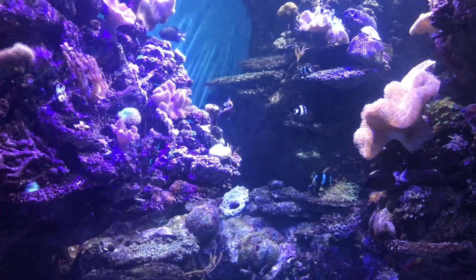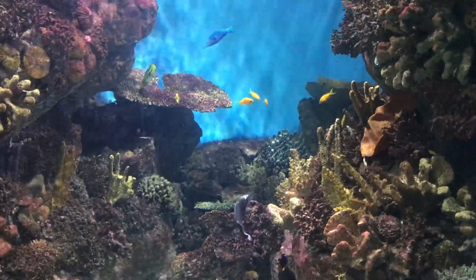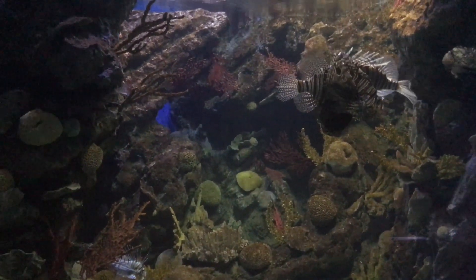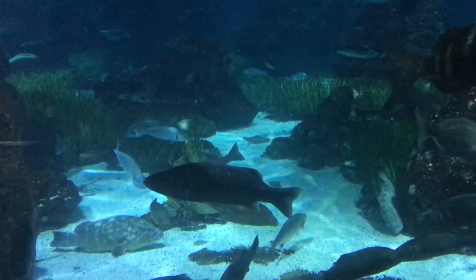In the 21 water reservoirs there are several thousand examples of fish, jellyfish, and polyps, among which are very rare species. You can admire a wonderful collection of fish of all species.